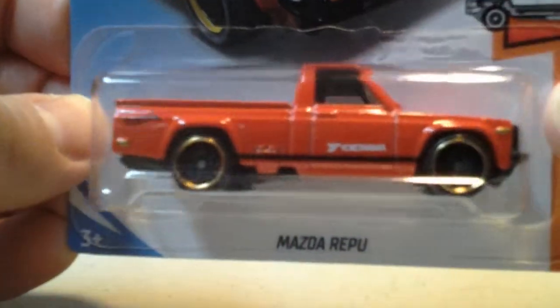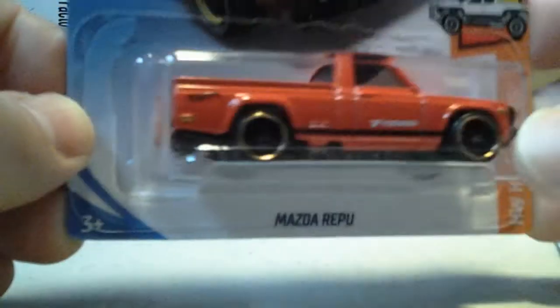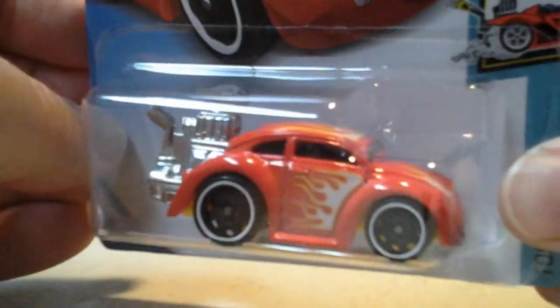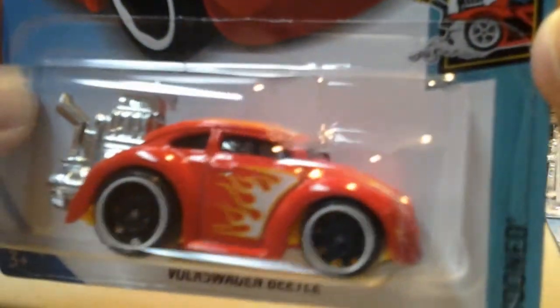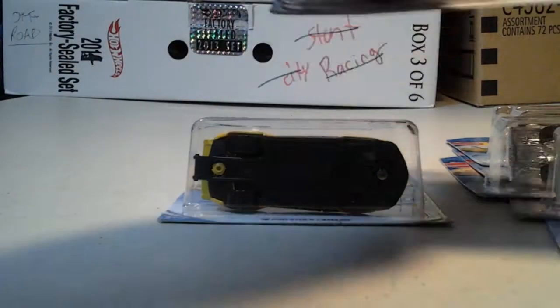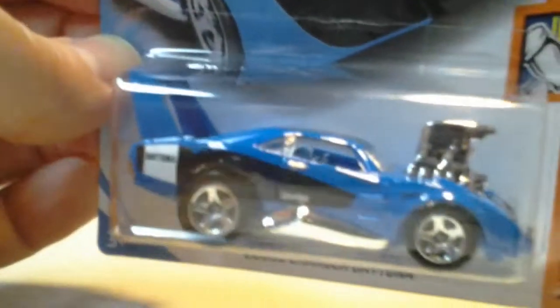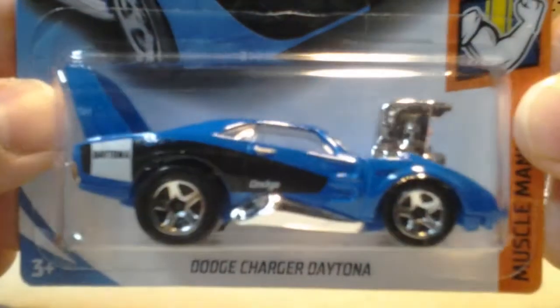We got a truck here, a Mazda. We have a Volkswagen Beetle in red, flames — Tune series, yellow base. Here we got a Dodge Charger Daytona — Muscle Mania. Should belong on the Tune line.